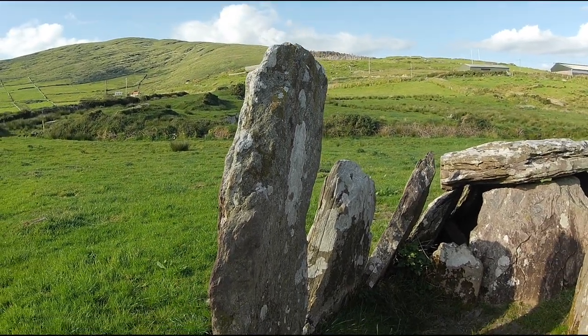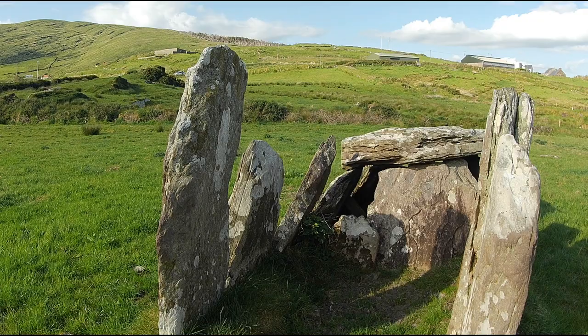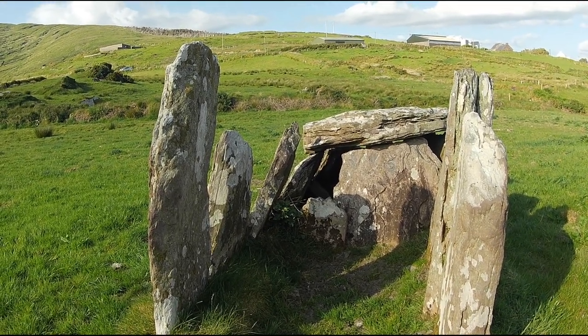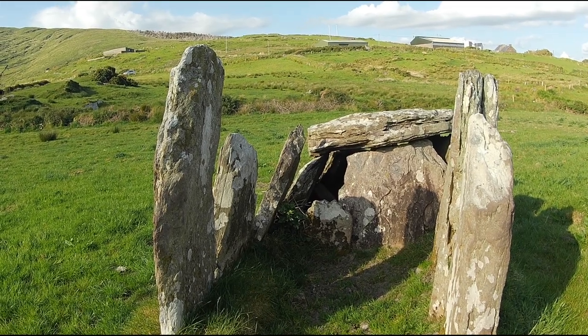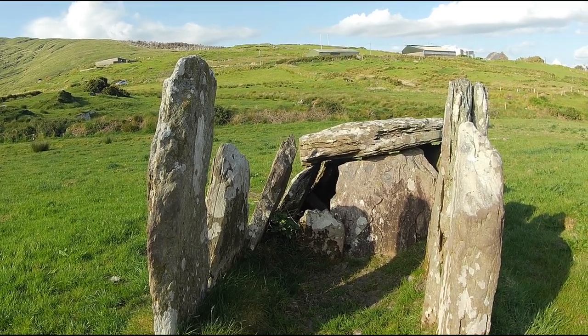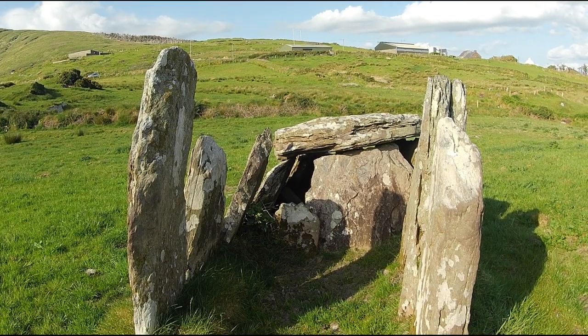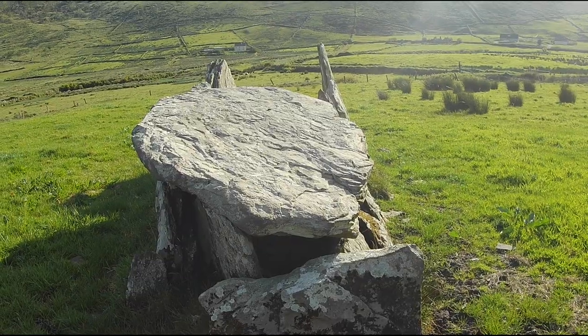As mentioned, there are 500 wedge tombs in Ireland. However, there is a geographic pattern in their distribution, as they tend to be concentrated in the west and south-west of Ireland. 56% of them are in Munster, with the densest concentration being in Clare, where there are 145 of them.